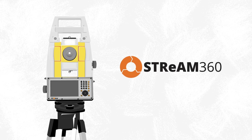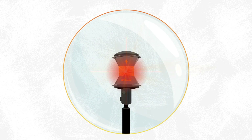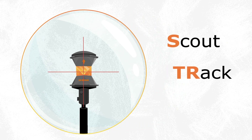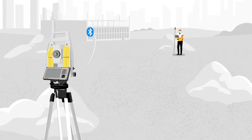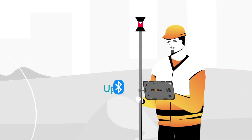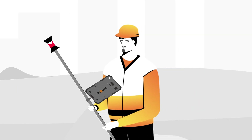Thanks to the Stream360 technology, the prism can be easily and quickly found, locked and traced by the Zoom95. The powerful Bluetooth connection between the Zoom95 and the Xenius 800 field controller gives Sandro the flexibility to walk around the site freely.